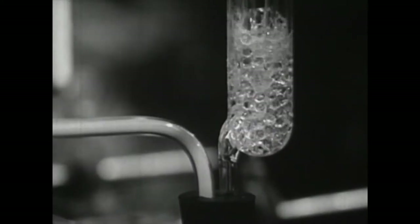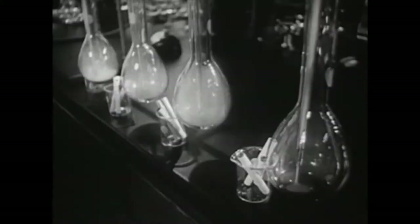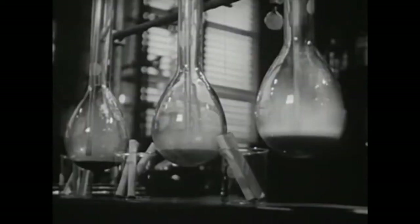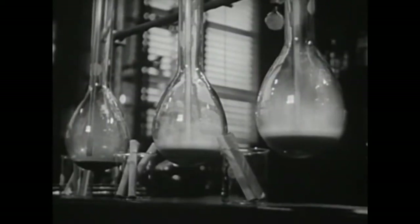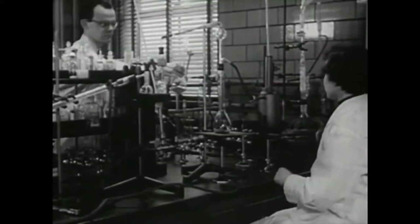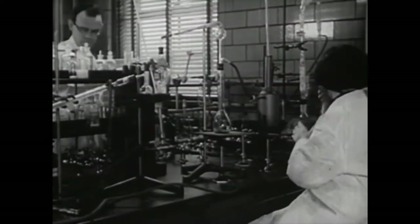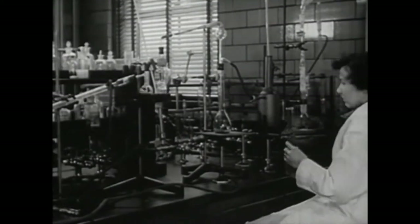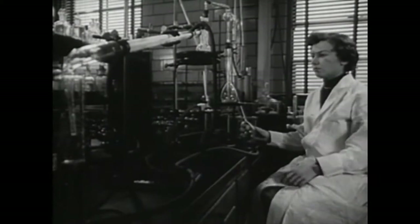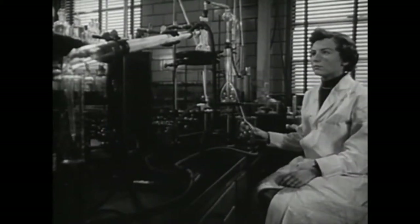Supplementary traps called bubblers catch any substances not collected in the flasks. The liquid in two of the flasks absorbs the nicotine, and in the other two flasks it collects the tarry substances out of the burning tobacco. From the first group of flasks, chemists isolate nicotine by distillation. The amount of nicotine obtained in this process is small and can only be measured by very delicate instruments.